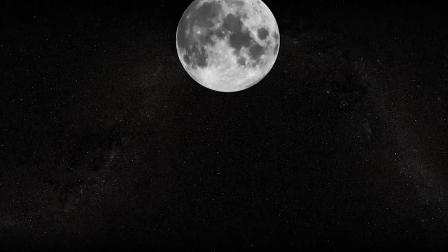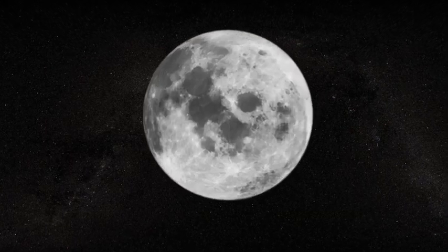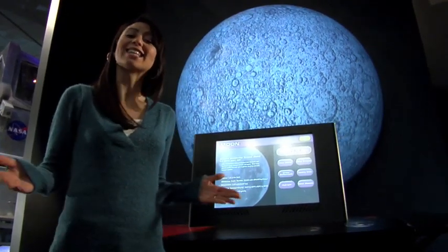Looking up at the lunar surface is pretty amazing, but the stuff that makes the moon inhabitable may lie just beneath the surface. Digging a bit deeper with NASA's Scarab rover, next on Real World.